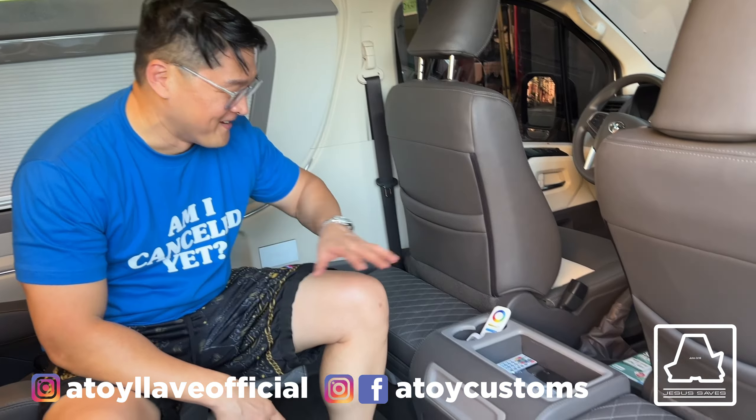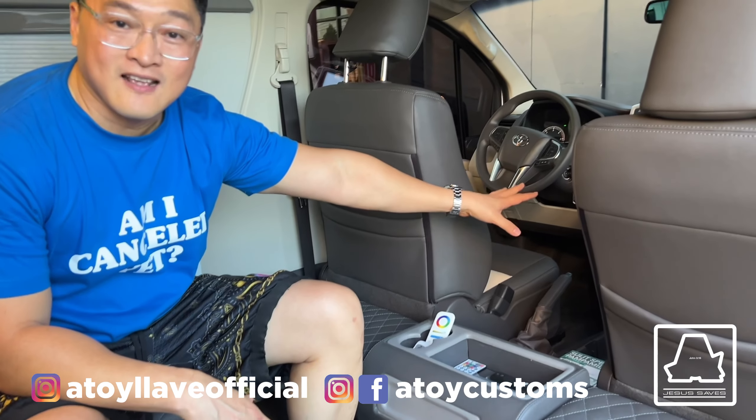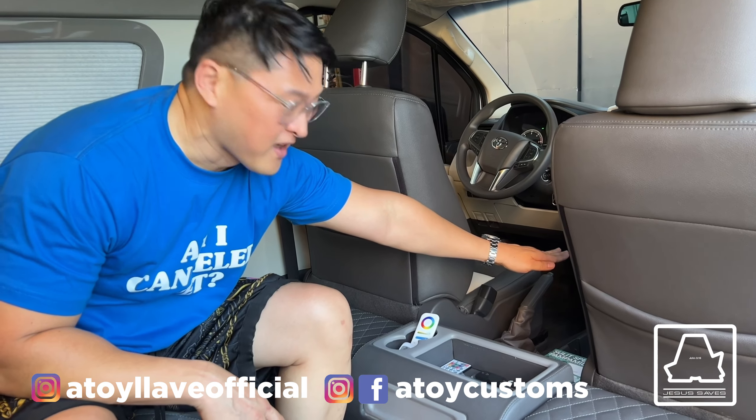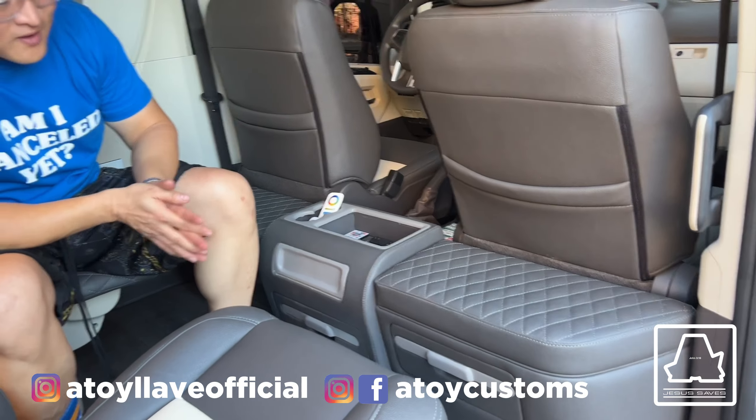Para pag tumawid siya, kasi siyempre isang pamilya siya — ang father ng pamilya, siya yung nagmamaneho. Siyempre pag huminto na sila, gusto nilang magkasama ang family. So pwede siyang mag-hop in na ganyan, papunta sa likod dahil hindi ka mahihirapan. Dahil yung original ng tour, mataas yung mga center console niya. So tinirhan namin ng ganyan.